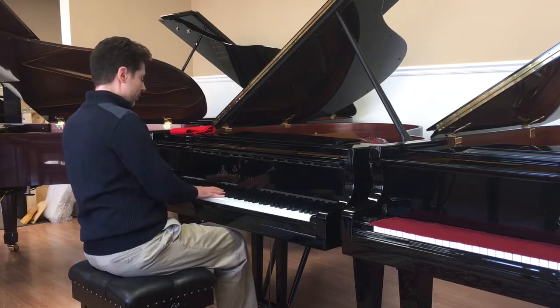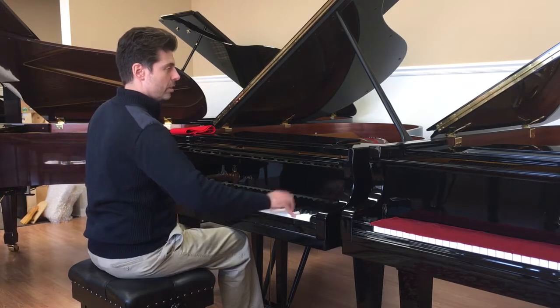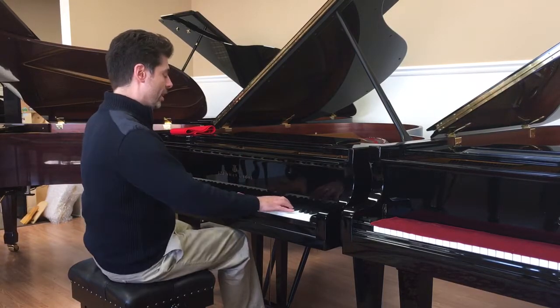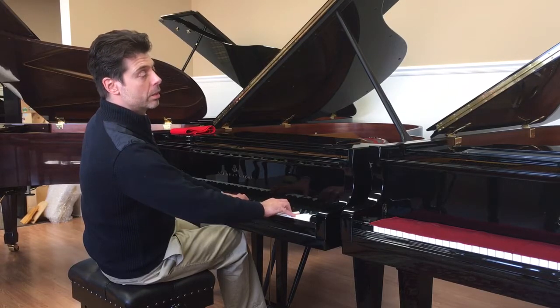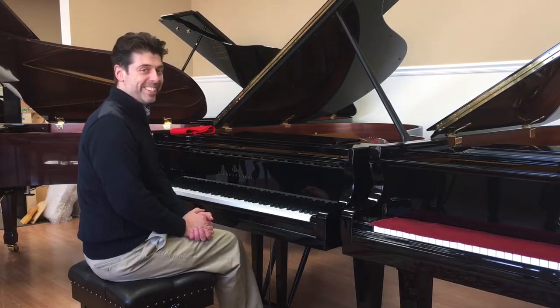Beautiful sounding piano, really full, has a clear, nice ring. Really, you don't get this kind of clarity on the New York Steinway. Beautiful piano — come and try it out, you'll be glad you did.